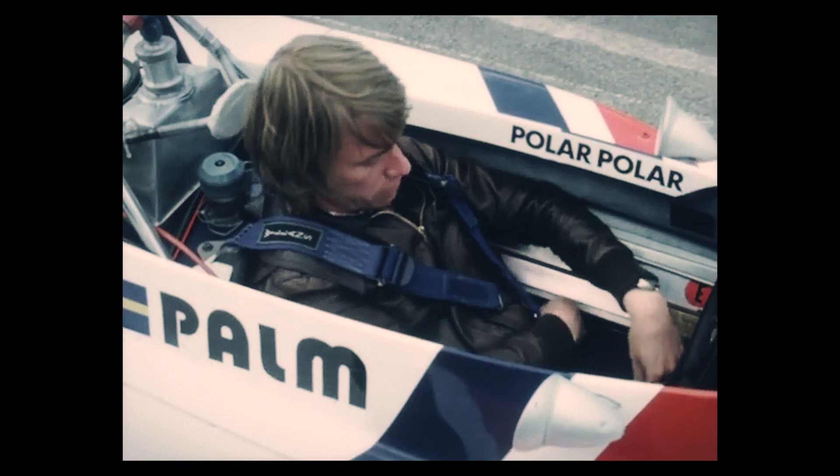Let's now see this F1 car, or one exactly like it, performing on the Monaco track in 2021. Enjoy!